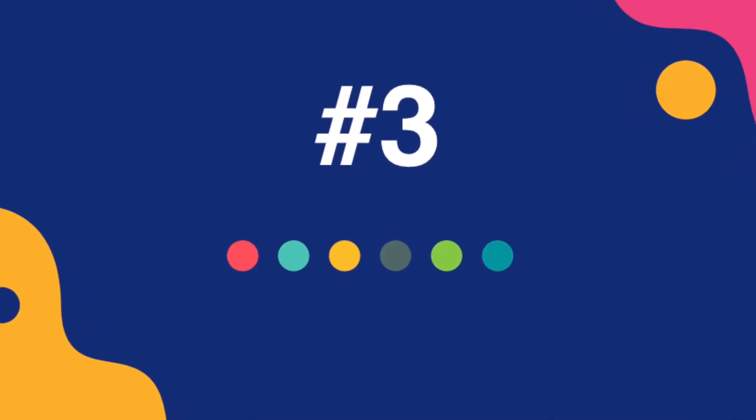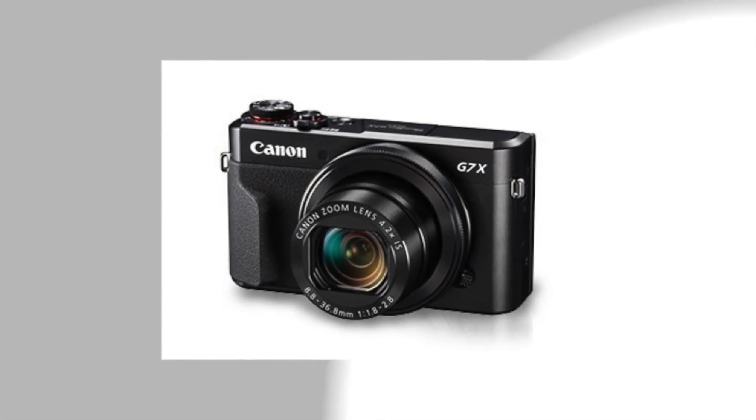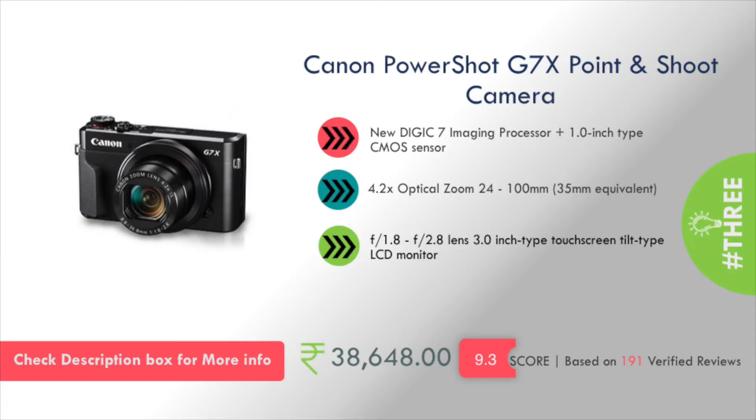At number 3 in my list is the Canon PowerShot G7X Point and Shoot Camera. It features a DIGIC 7 imaging processor and a 1-inch type CMOS sensor. This will cost you around 38,600 rupees.